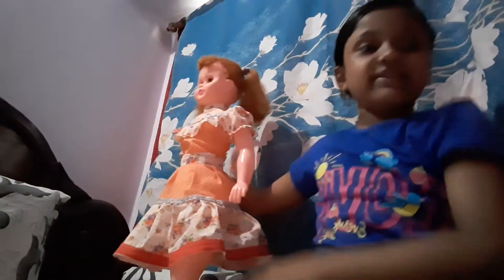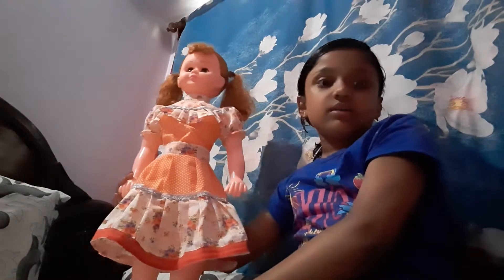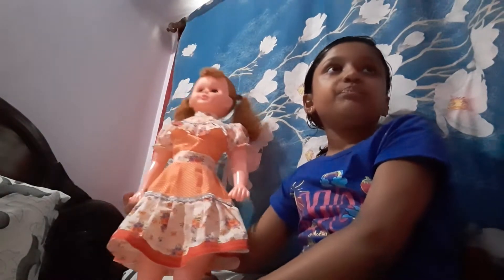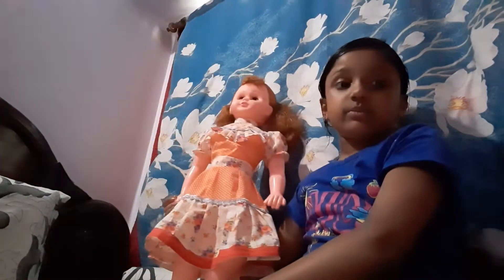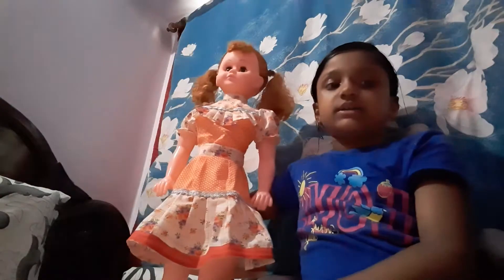Welcome to my channel! Today I'm going to show you a review of this doll. She's too big — she's almost as big as my youngest. We named her Lucy, and Lucy is really big. Her name is Lucy and she has this pretty orange colored dress.